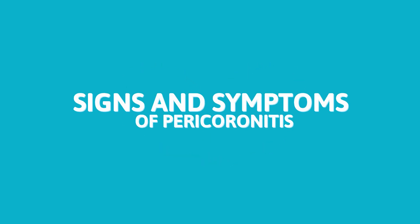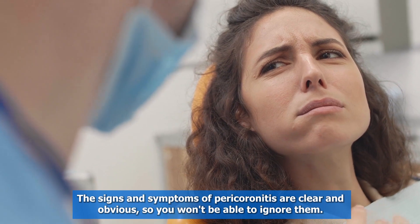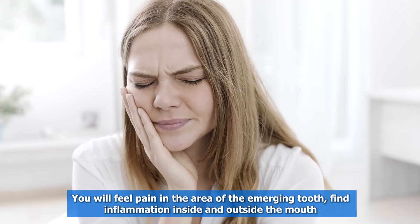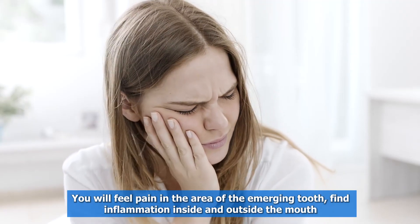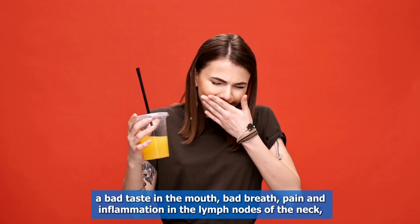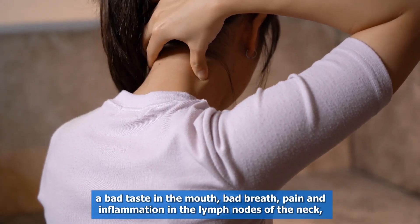Signs and Symptoms of Pericoronitis. The signs and symptoms of pericoronitis are clear and obvious, so you won't be able to ignore them. You will feel pain in the area of the emerging tooth, find inflammation inside and outside the mouth, a bad taste in the mouth, and bad breath.